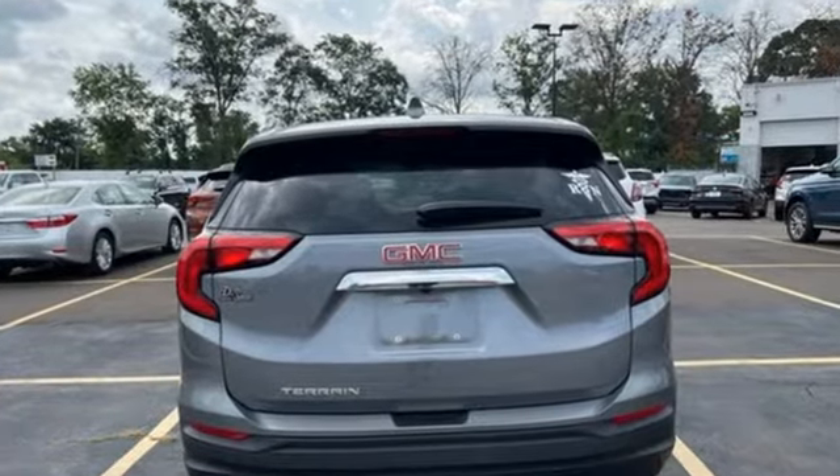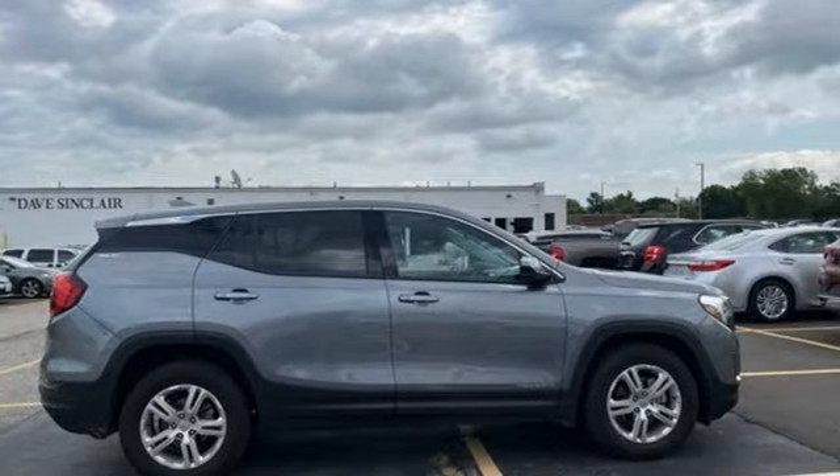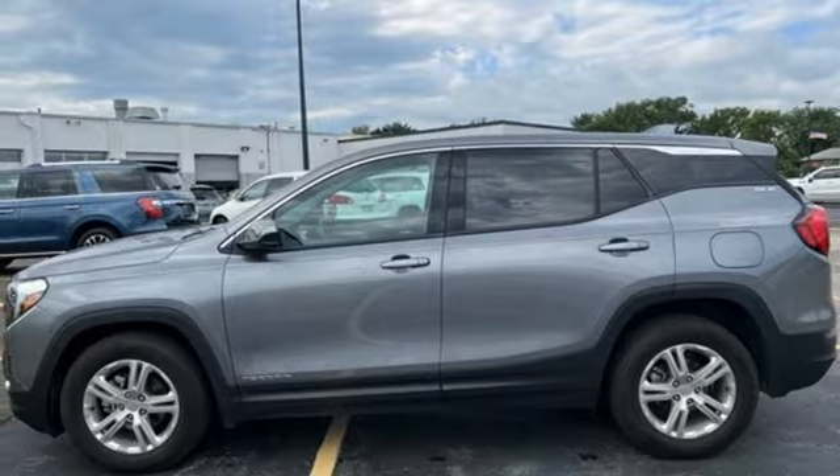Auto dimming rearview mirror, OnStar 4G LTE Wi-Fi hotspot, manual tilting steering column, Bluetooth wireless audio streaming, turbo inline four-cylinder engine, manual telescoping steering column.